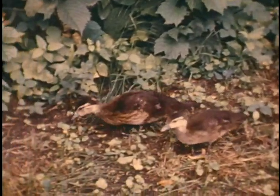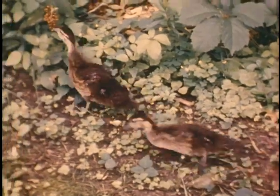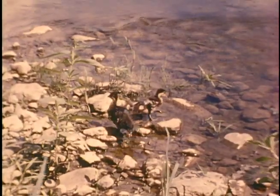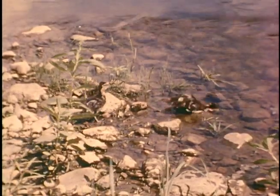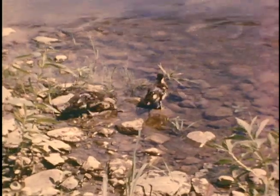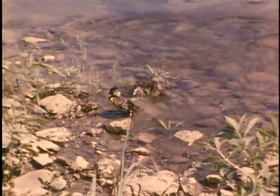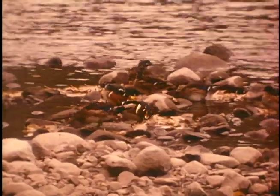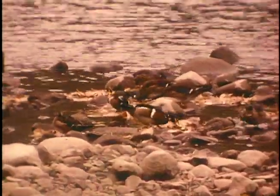They might even venture out along the edge of the woods to chase after a few insects or to pick at a few berries. Returning to the river's edge, they play at bathing along the rocky shore. Later in fall, both sexes and all ages of wood ducks gather together in flocks before taking off on their southward migration.